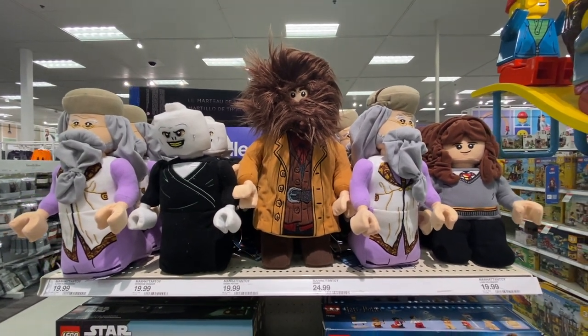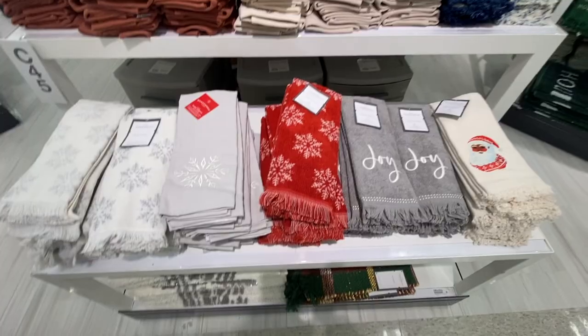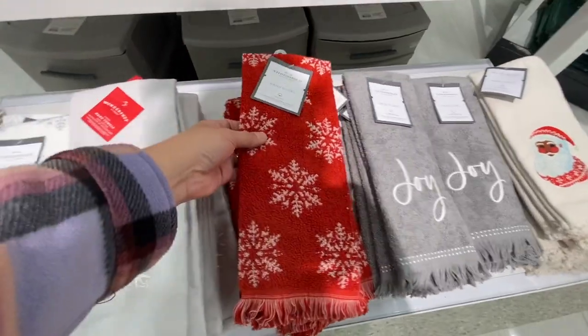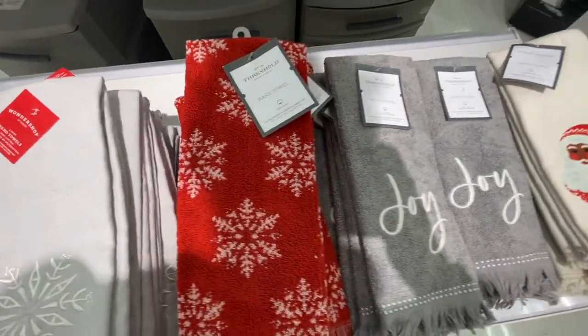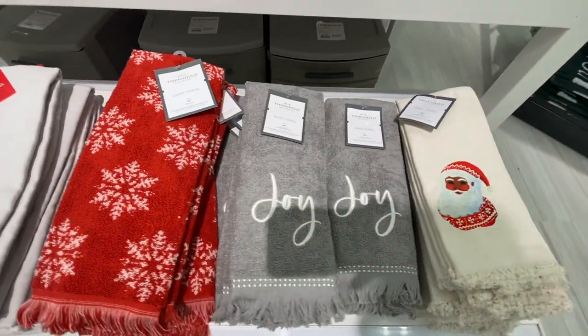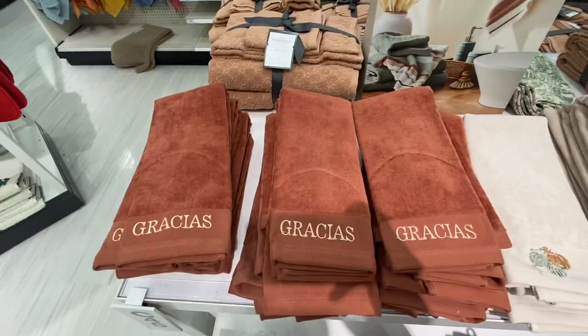I am obsessed with this — I walked by the toy aisle and Lego did a Harry Potter collection. I picked one up. Which one did I get? It's in my next video. More hand towels — this one is super beautiful by Threshold, red with the white snowflakes. Then they had a gray one that says Joy. That one on the end is amazing — it has Santa on there.